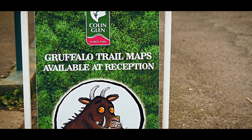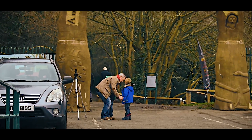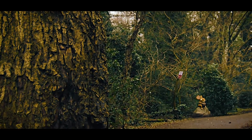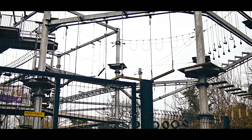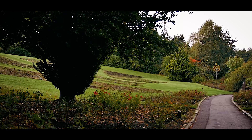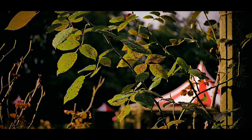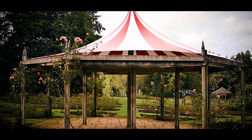Collin Glen is a fabulous park on the outskirts of Belfast with a Gruffalo trail for children and an adventure centre with high ropes for older kids. Sir Thomas and Lady Dixon Park, just off the Malone Road, is famous for its rose gardens, beautiful flower events and open-air concerts in summer, plus a lovely play park and loads of open space.